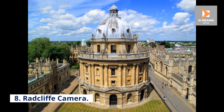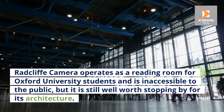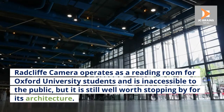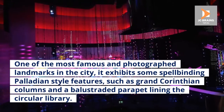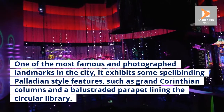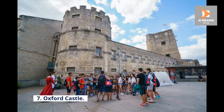Number 8: Radcliffe Camera. Radcliffe Camera operates as a reading room for Oxford University students and is inaccessible to the public, but it is still well worth stopping by for its architecture. One of the most famous and photographed landmarks in the city, it exhibits some spellbinding Palladian-style features, such as grand Corinthian columns and a balustraded parapet lining the circular library.